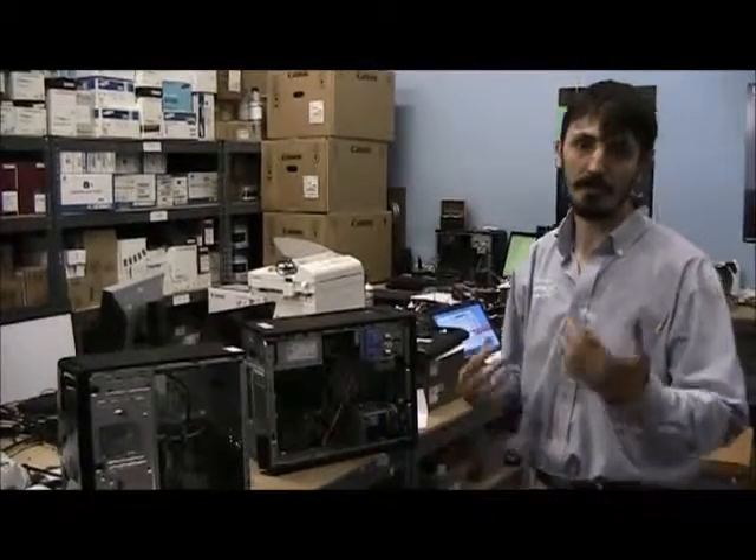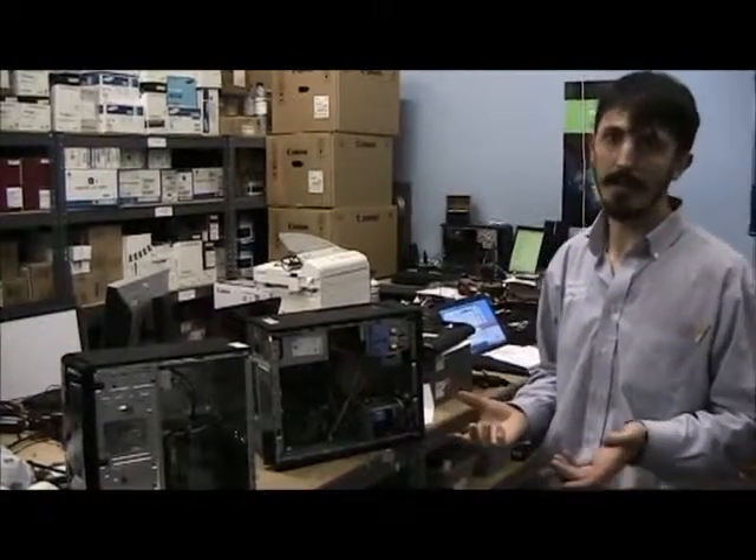Hello, thanks for watching again. My name is Kenneth here with Impress Computers, and today we're going to talk a little bit about the difference between the machines that we carry and what you'll pick up in some of the big box stores around here in the KDU scenario.